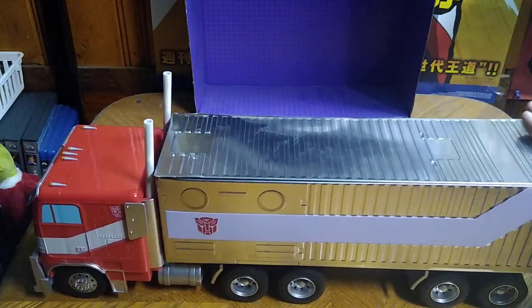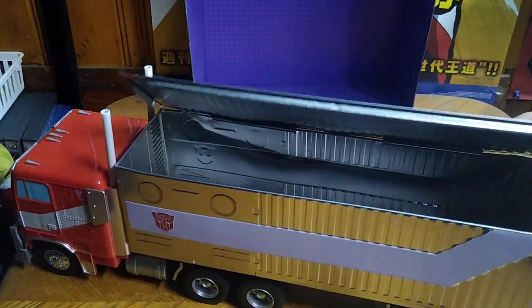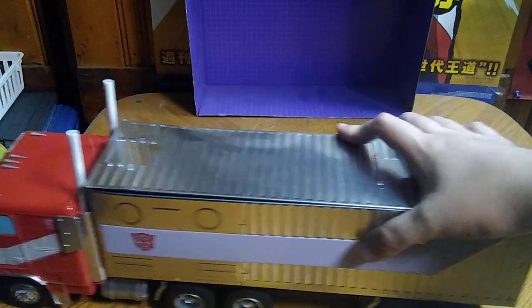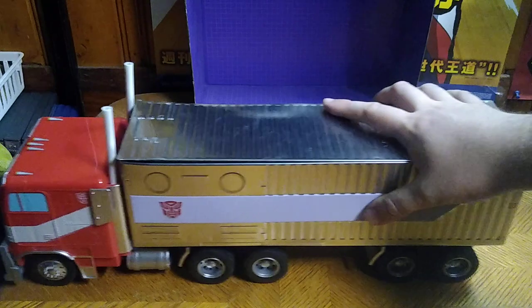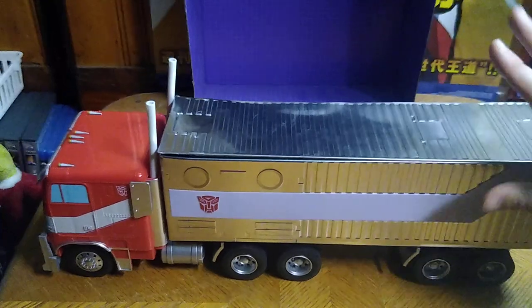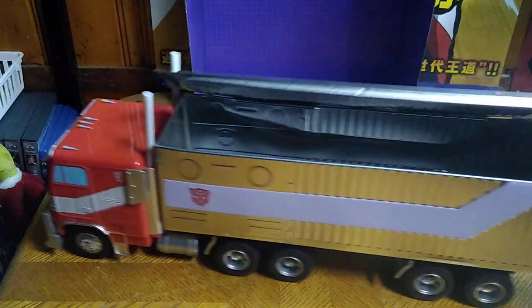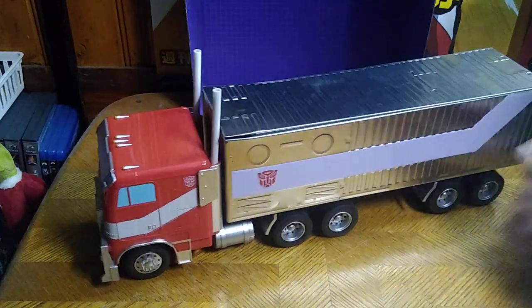Very awesome. It's got a bit of a dent here, but other than that it's pretty cool. And it looks just like the Bumblebee movie Prime with the trailer as he rolled out with Bumblebee. That's why I picked this up, because it reminds me of the Bumblebee movie. This trailer with Prime was not shown off in Transformers Rise of the Beast, but it was in the end of the Bumblebee movie.